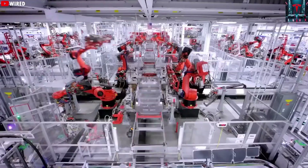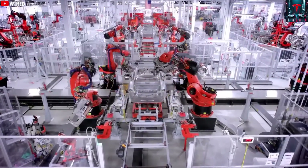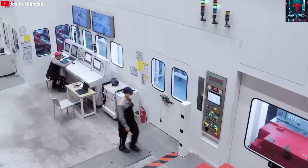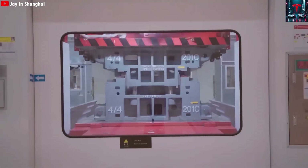This remarkable achievement is taking place at Giga Shanghai, one of Tesla's most advanced factories, which at first glance may appear to be just a massive industrial building, but within its walls lies an ultra-modern, highly automated production system unlike any other in the automotive industry.